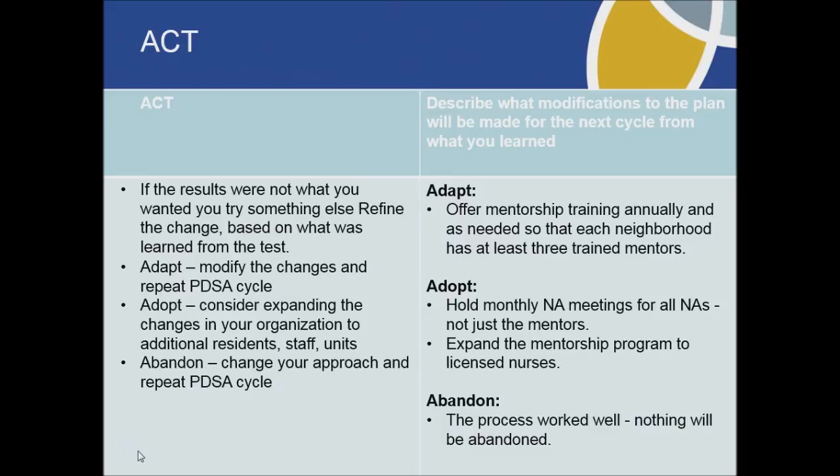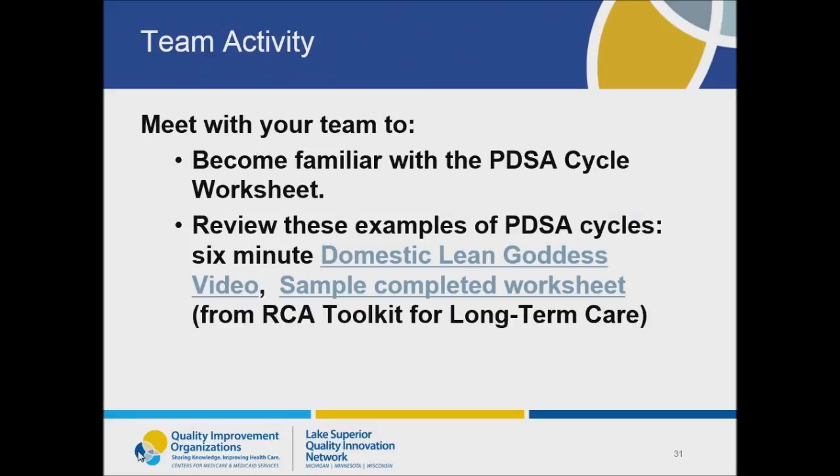Finally, the team acted on their findings. They decided to adapt the mentorship program to include annual and as-needed mentorship training so that each neighborhood had three trained mentors. In addition, they adopted monthly meetings for all nursing assistants — not just the mentors — since this seemed very valuable to their quality improvement efforts. They also decided to expand the mentorship program to include nurses. These two examples demonstrate that PDSA is not a complicated process. Completing PDSA cycles is the backbone of the quality improvement process, and your teams are probably completing these cycles regularly just without putting that label on it.